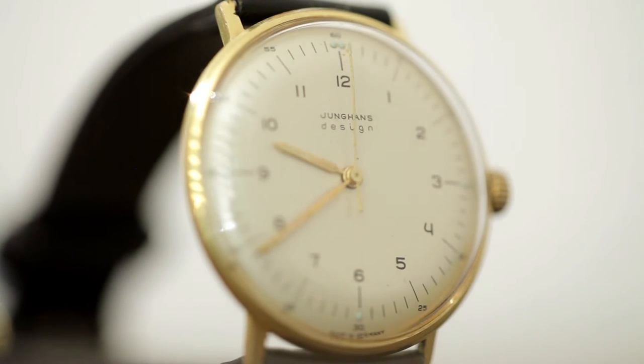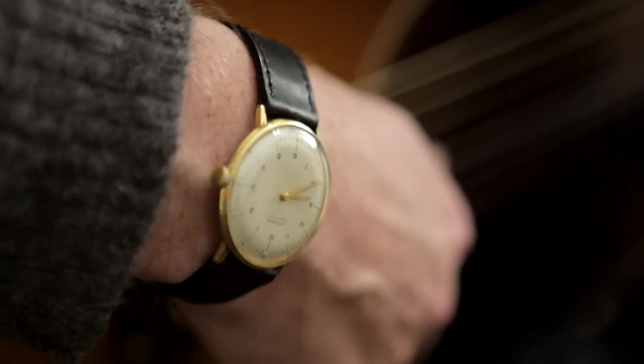It's a hand-wound example with a gold-plated case. Measuring only 34mm, it's quite a small watch by today's standards, yet on my thin wrist it wears very nicely.